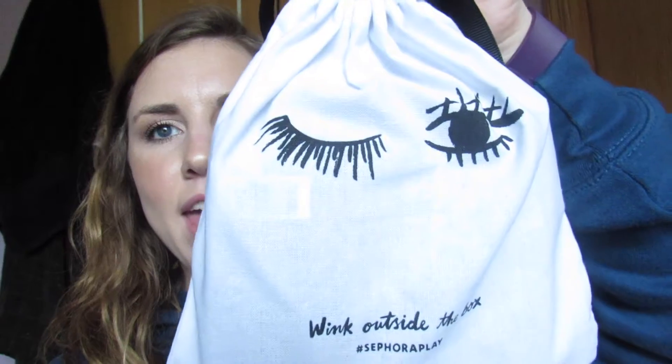Hey guys, so today I'm going to be unboxing my Sephora Play box — this came in the mail today so I figured I would do an unboxing for it. As always you get the little card and it comes with the 50 points. This month it is called the Eye Openers, and then of course you get this little pamphlet that shows you everything that's in here, but I don't really want to look into it just yet. Then it comes in this cute little bag and it says 'Wink Outside the Box,' so let's just open it up and take a look.